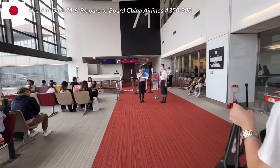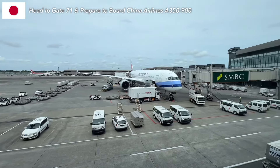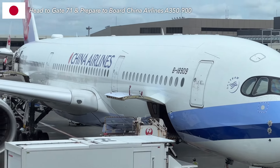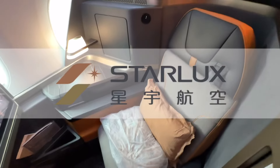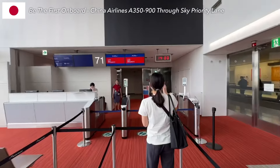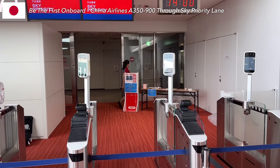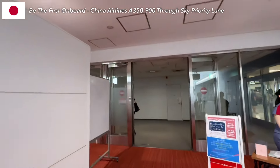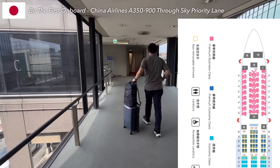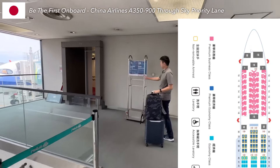Let's prepare to board at gate 71. Today we will fly the A350-900, one of my favorite aircraft. However, the ugly truth is that this aircraft is six years old compared to Taiwanese competitors like EVA 787-10 and Starlux A350-900 on the same route, offering jets under two years old. Their business class cabin has a 1-2-1 configuration with 32 seats. China Airlines also offers premium economy and economy class on this aircraft.